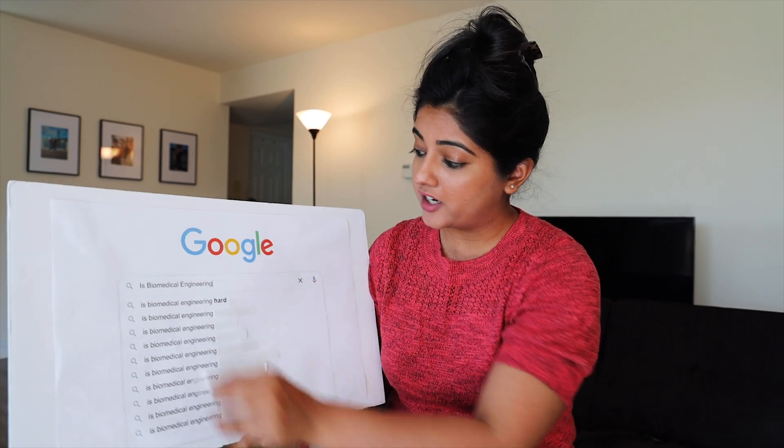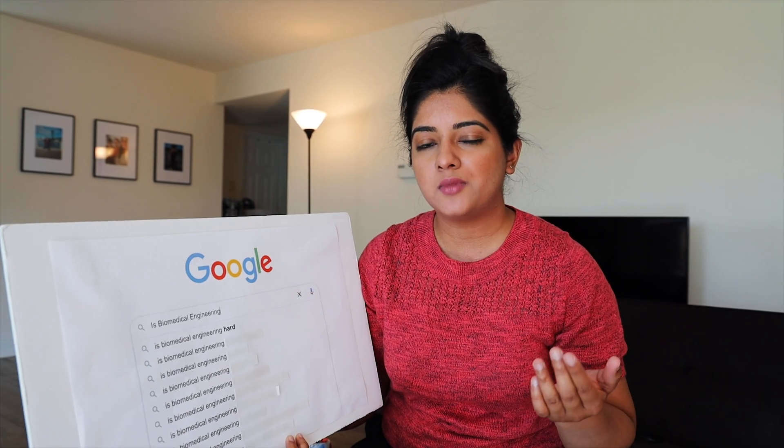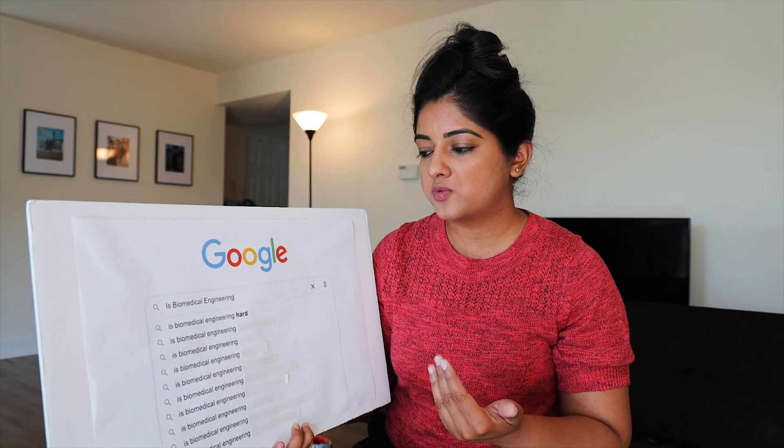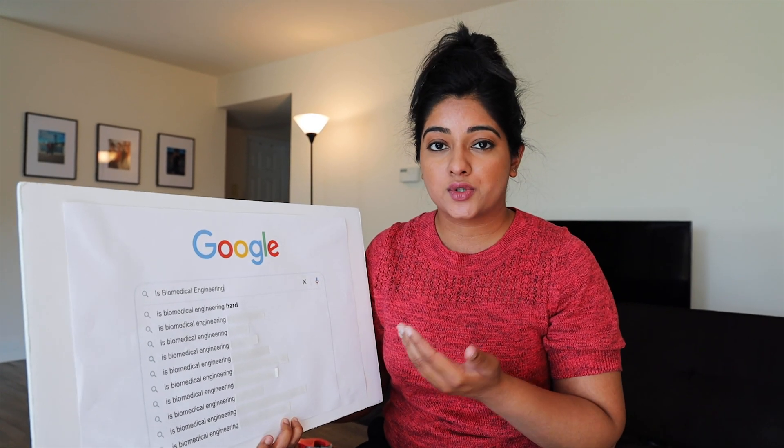Is biomedical engineering hard? I consider it pretty tough because as a BME, you're challenged with learning a lot about different fields of study. When I first started out in undergrad, we had subjects ranging from electronics to electrical engineering, mechanical engineering, civil engineering — everything. Because you need to know everything about these medical devices, you're challenged with learning a little bit about each field. But by learning all of these things, it's very easy to find what you like and don't like, so specialization becomes very clear.